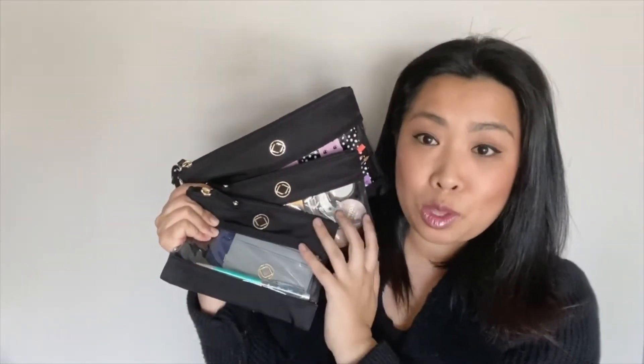It comes with a wristlet that you can attach to any of these pouches depending on which one you're using for the day, or if you're using all three, they can all go onto the one wristlet as well. Now, I'm not really a pouch packer — I love Kera Keep bags because of the internal organization in each and every one of their bags, so I've never really found a need to pouch pack at all.